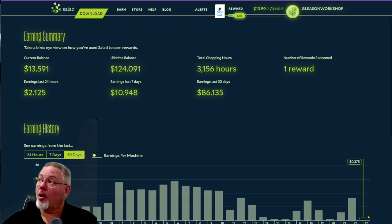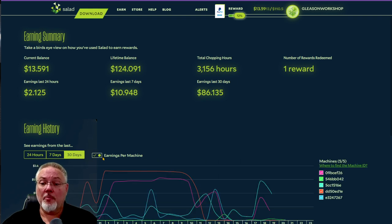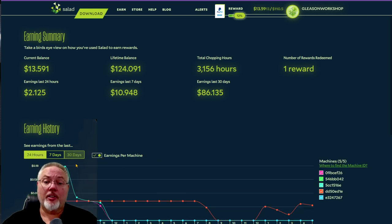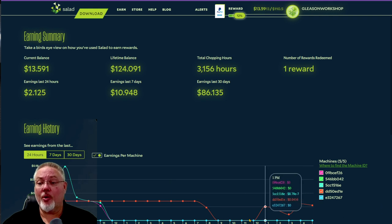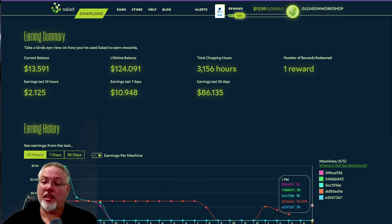They're back up and running — actually, I need to double-check that they are truly running. Looking at the last 24 hours, you can see there was a power blip that took them off their workloads and they've been down since.